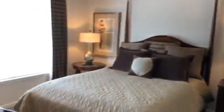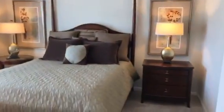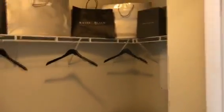Then we come to our master bedroom. You can see the natural light that comes in. Then we come to our walk-in closet, which offers a ton of storage for you.